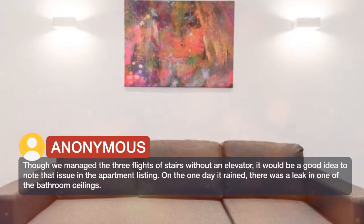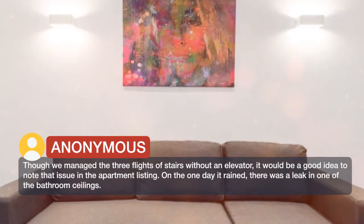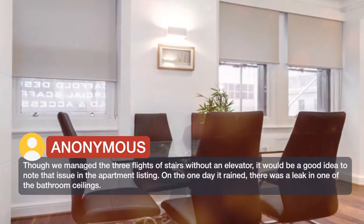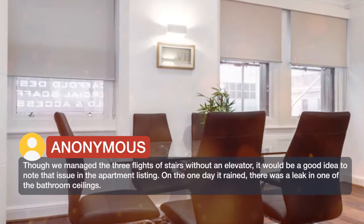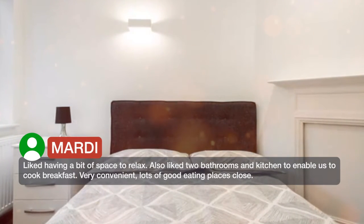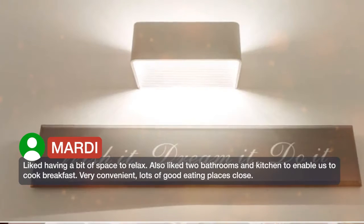On the one day it rained, there was a leak in one of the bathroom ceilings. Liked having a bit of space to relax, and also liked having two bathrooms and a kitchen to enable us to cook breakfast.